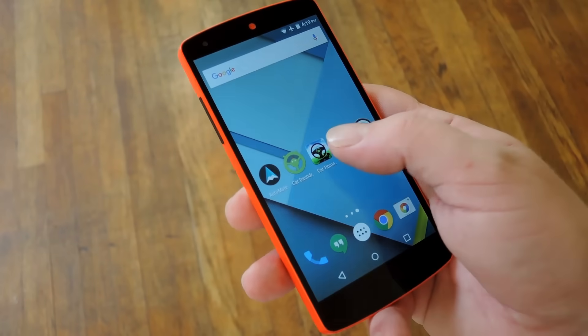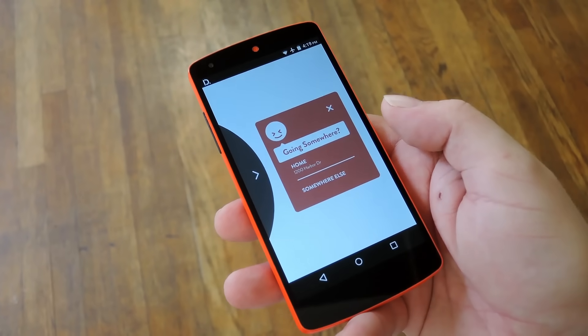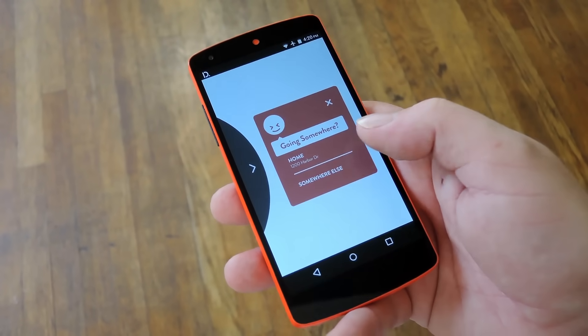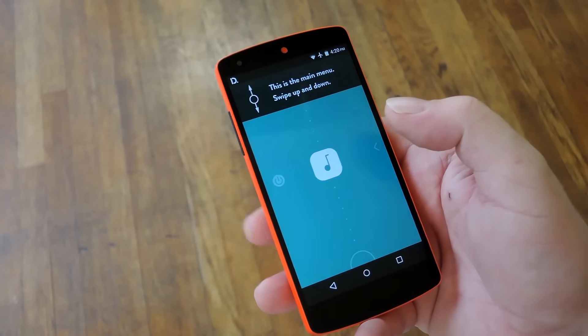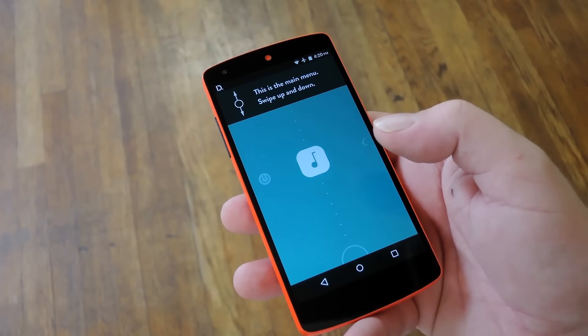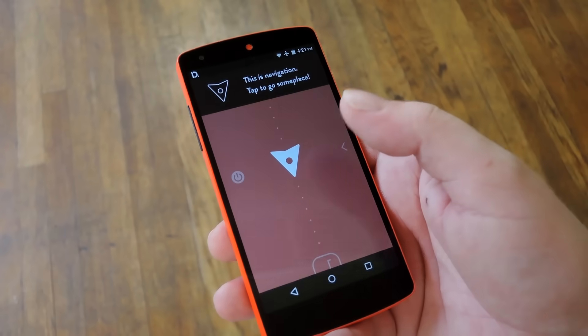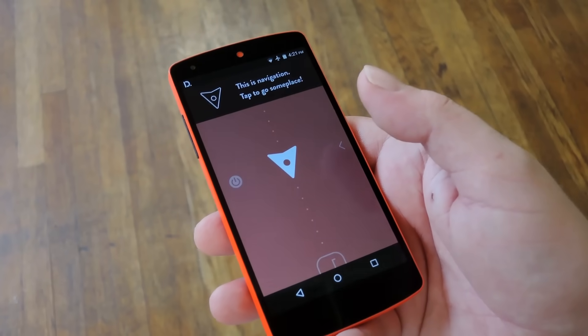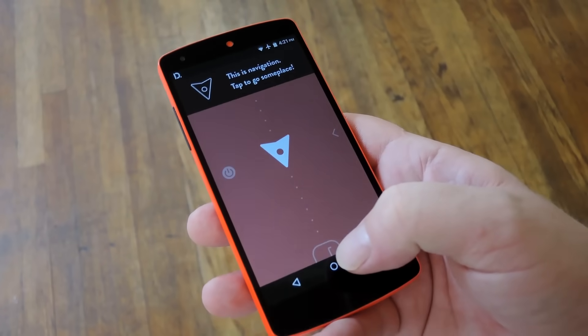Then this next app is called Drive Mode, and basically this one centers around gestures and voice controls to make sure you keep your eyes on the road. This home screen here lets you easily navigate to your favorite places. But if you swipe in from the left edge, you get that little interface, and it announces each of the selections you've made out loud, so you don't actually have to be looking at your screen to know what you're doing. Basically this is probably the most hands-free option of the bunch.